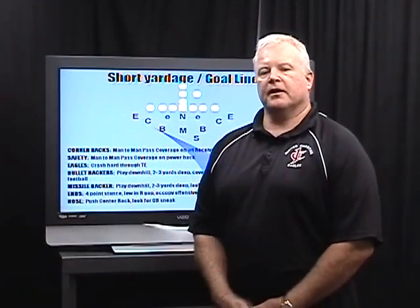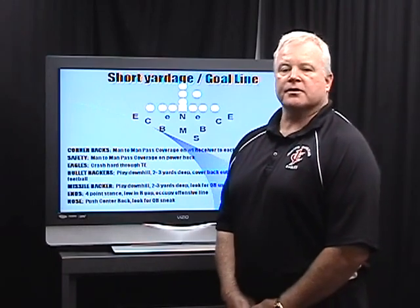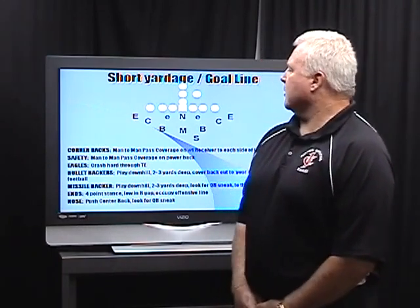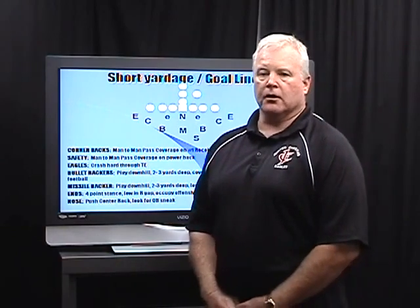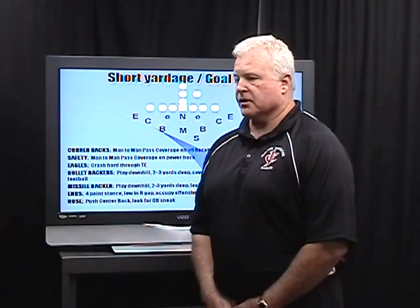In our normal 3-3 defense, it's a stacked defense where our ends are stacked on the tackles, and our bullet linebackers are stacked behind our ends on our tackles, and the missile linebacker is stacked behind the nose guard. In our goal line, it's going to be a little bit different, and we're going to go through each of the positions.